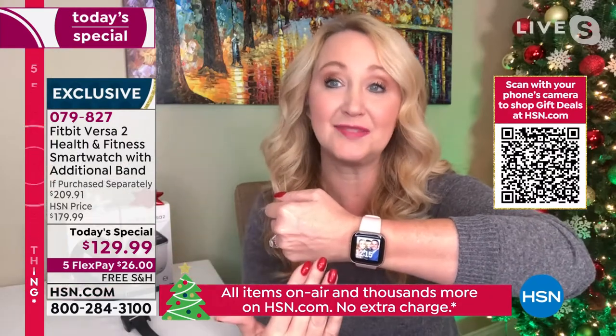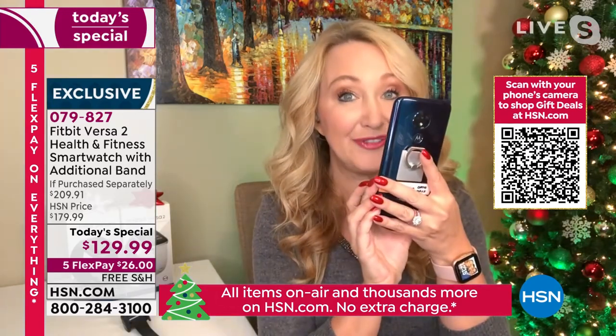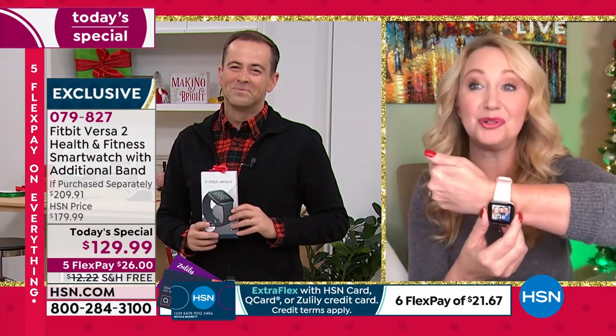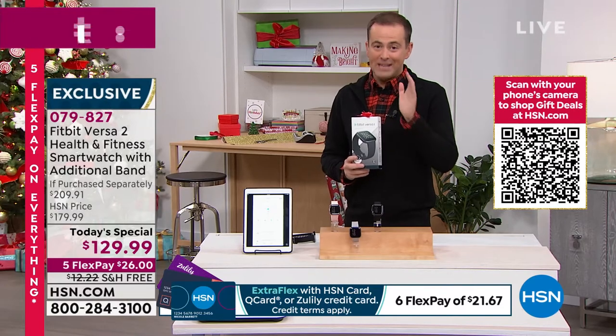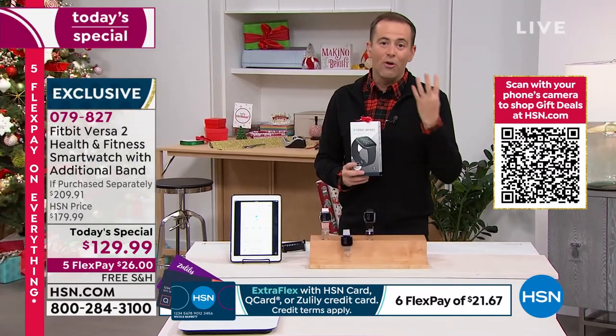The ability to stay connected to your phone and see a text message at a glance — without having the phone stuck in your face all the time — makes me a more present parent. Within 30 feet it has that Bluetooth connection and you get your notifications right on your wrist. Now is the time to do it. In 2021, this is our lowest price of the year.